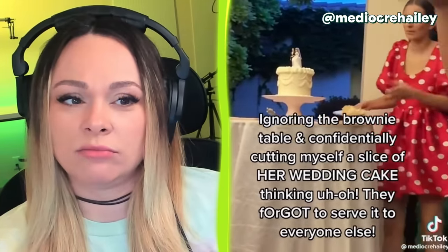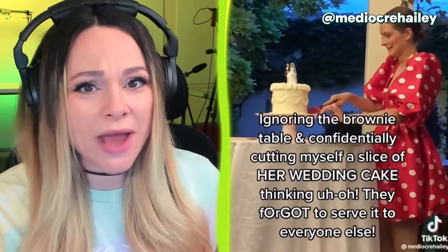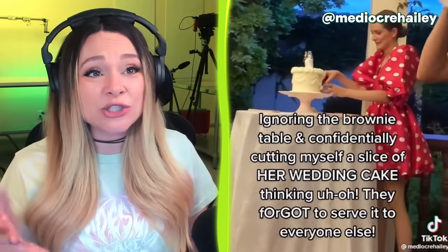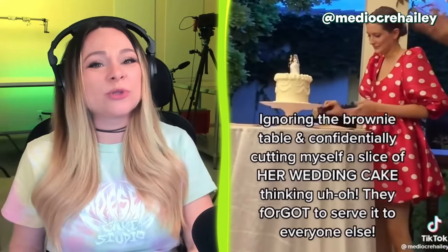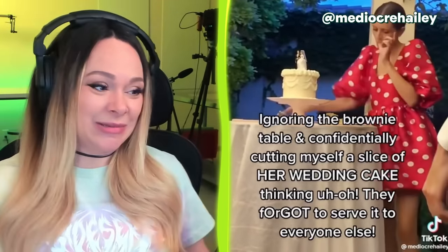I don't know about this one. This woman is a guest at her friend's wedding and she claims that she thought they forgot to serve the wedding cake, so she just went in and cut herself a slice. It's possible that she didn't know that the first people to cut the cake are typically the bride and groom. But I don't know — this one's a little fishy. I would have gone home early.